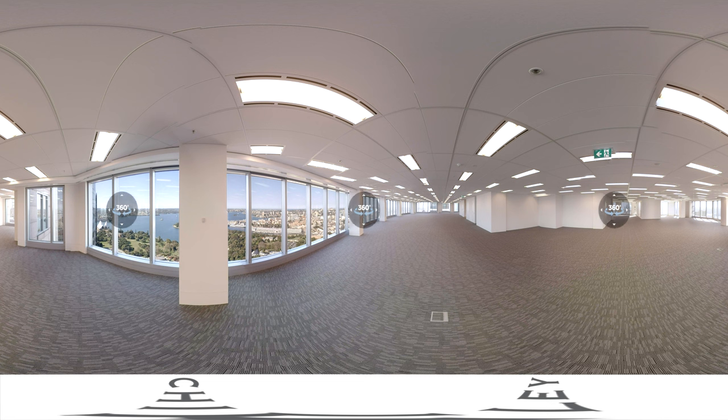Welcome to Two Chifley Square, Sydney. Built on the most elevated site in the CBD, Chifley takes in some of the city's most impressive views of Sydney Harbour and the Royal Botanical Gardens.